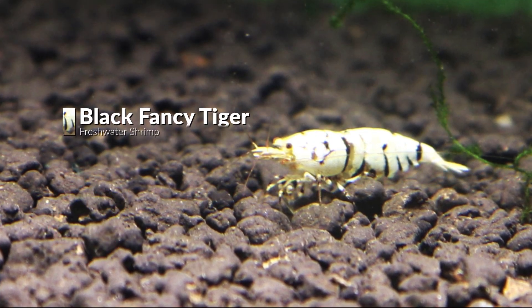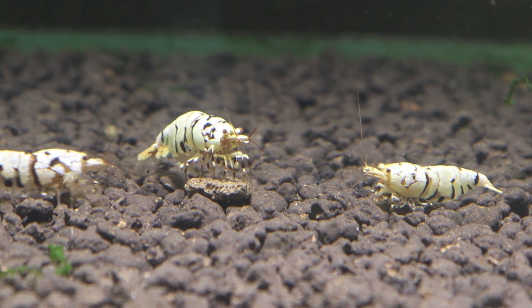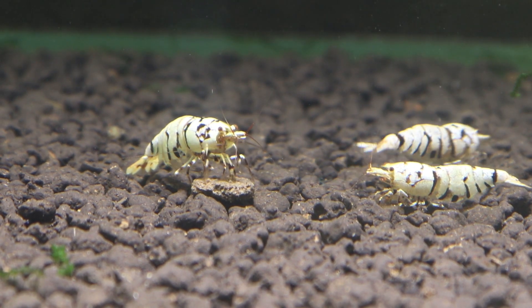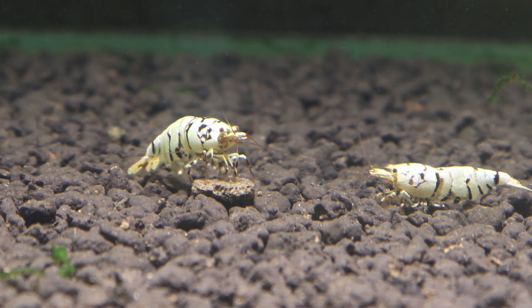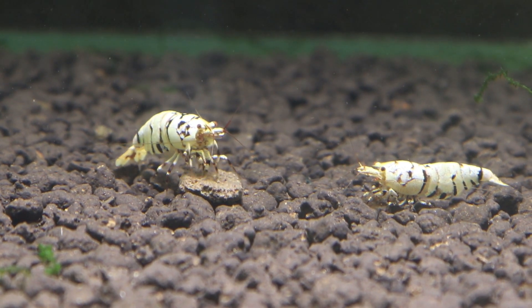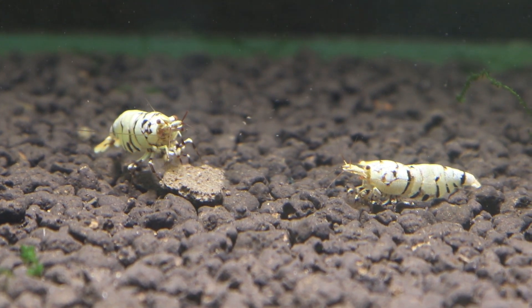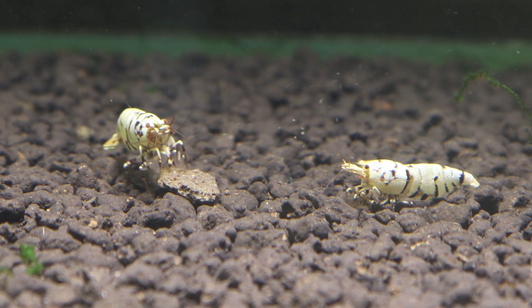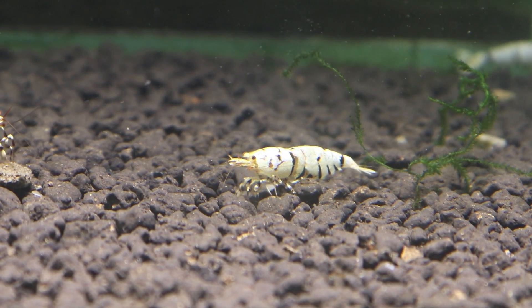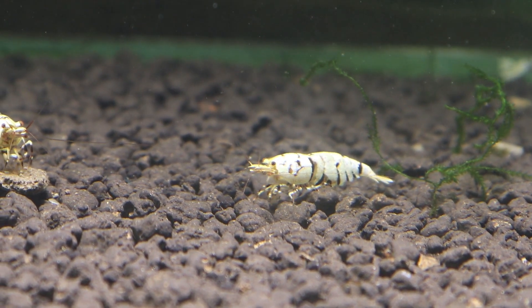Black Fancy Tiger is the same as Red Fancy Tiger but the dominant color here is black. The tiger term means the black and white pattern makes up a tiger's body pattern. If you look closely, the color pattern with Black Fancy Tiger is more beautiful than on Red Fancy Tiger.